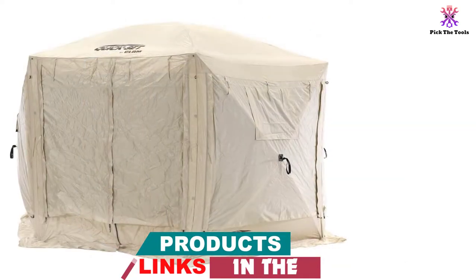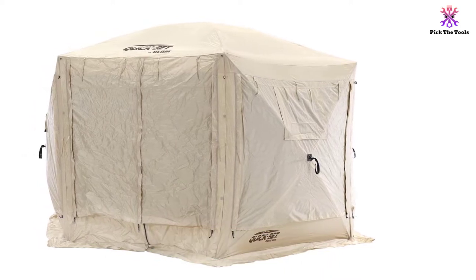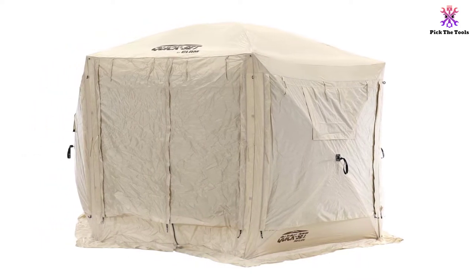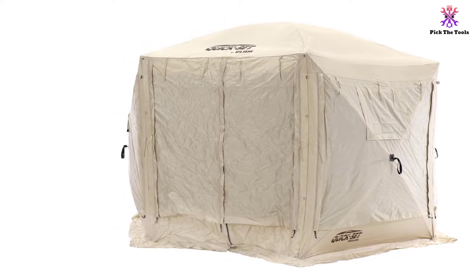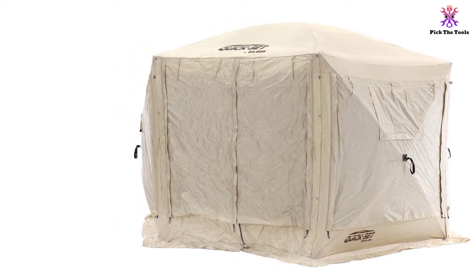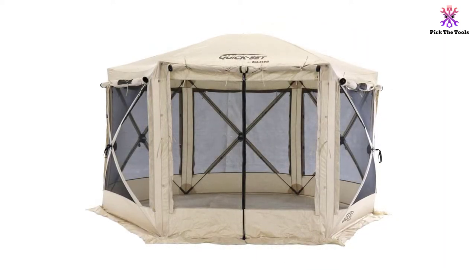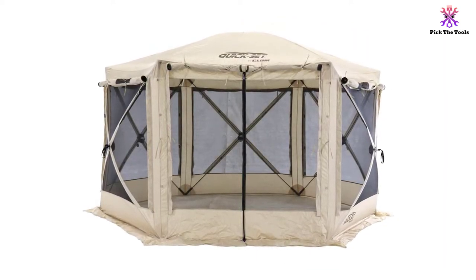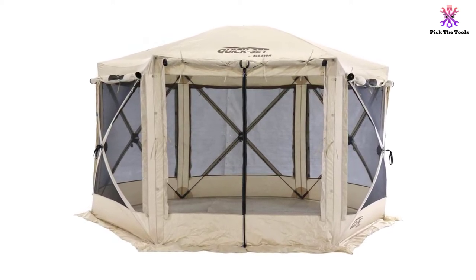The material is durable, with 210D poly Oxford fabric with a water-resistant roof and taped seams for leak prevention. The sides are no-see-um mesh, which keeps even the smallest bugs from getting through. There are also built-in wind and rain panels on the sides that you can zip closed or roll up as needed, and there are even windows on these panels so you can still see outside without leaving the whole panel open.